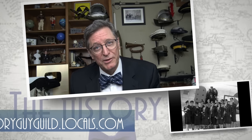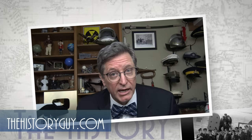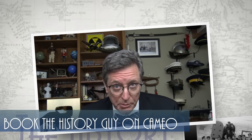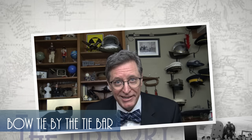Check out our community on thehistoryguyguild.locals.com, our webpage at thehistoryguy.com, and our merchandise at teespring.com, or book a special message from The History Guy on Cameo. And if you'd like more episodes of Forgotten History, all you have to do is subscribe.